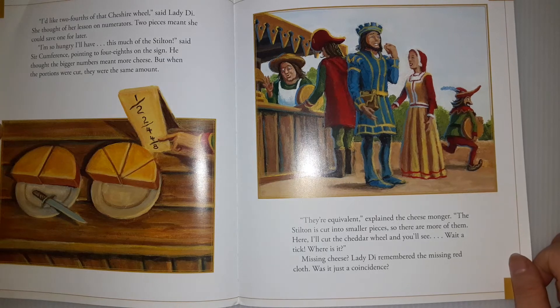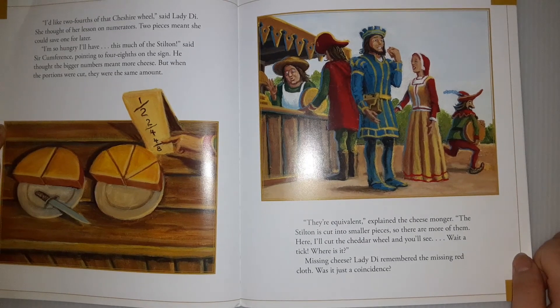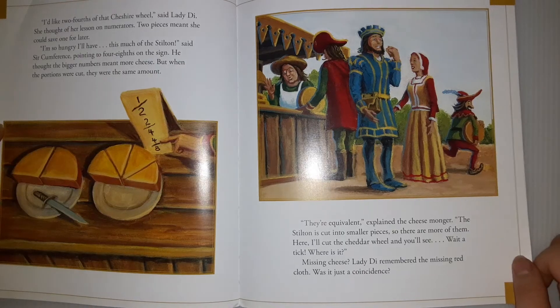'The equivalent,' explained the cheesemonger. 'The Stilton is cut into smaller pieces, so there are more of them. Here, I'll cut the Cheshire wheel and you'll see.' 'Wait a tick, where is it?' Missing cheese? Lady Di remembered the missing red cloth. Was it just a coincidence?